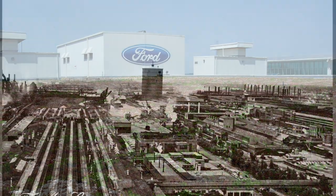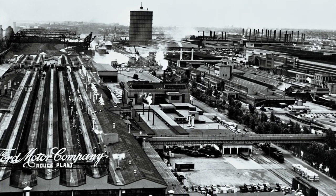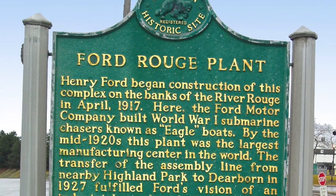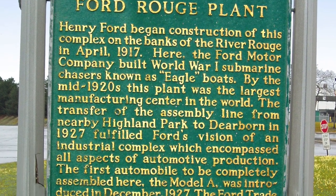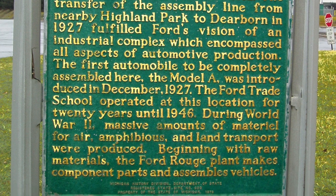In 2000, the 600-acre, 2-billion dollar Ford Rouge Center near Dearborn, Michigan underwent major redevelopment of its 1917 complex, laying the groundwork for sustainable manufacturing at one of the world's largest and oldest industrial icons.